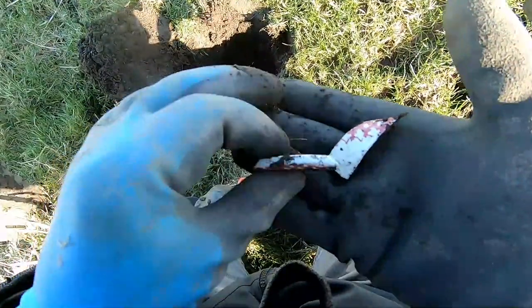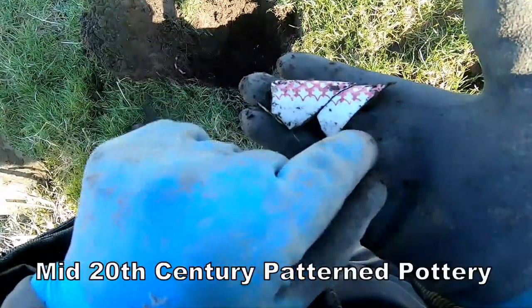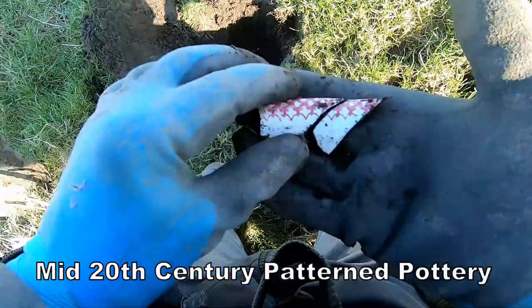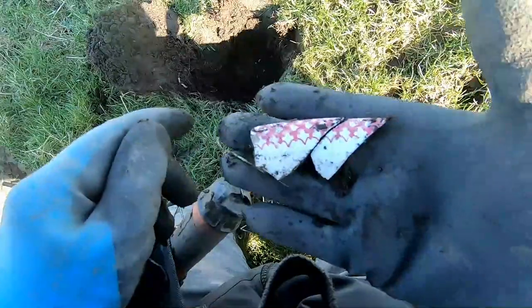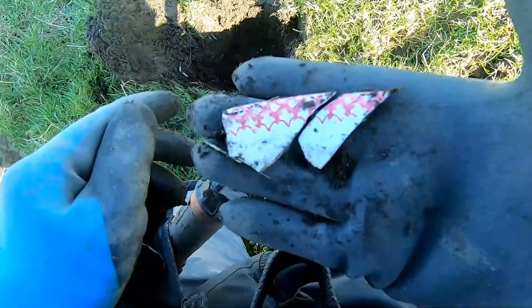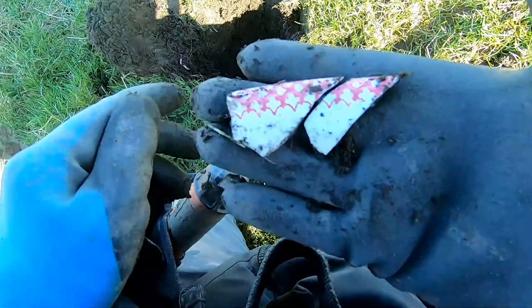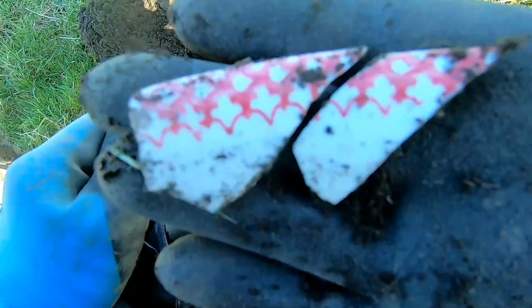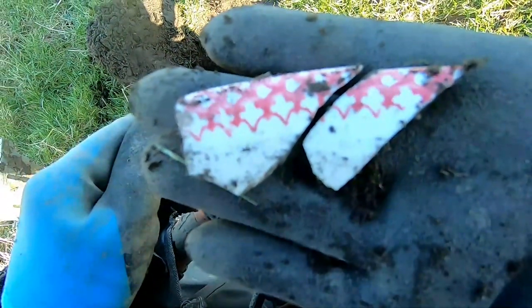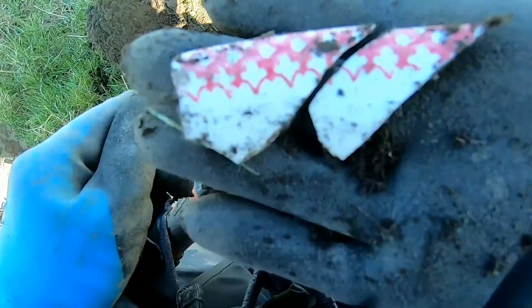Got some pottery in there — looks like the edge of a plate, patterned. A bit more pottery down there. I'm just hoping there's something in it, a jug or something. It's a big target. Nice pottery there, nice design — probably mid-1950s, 60s, something like that.